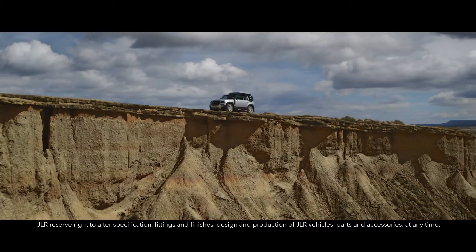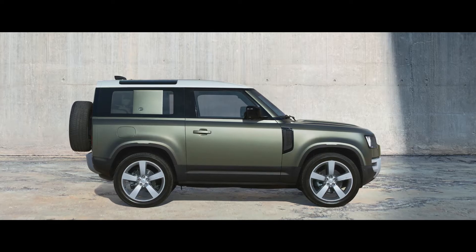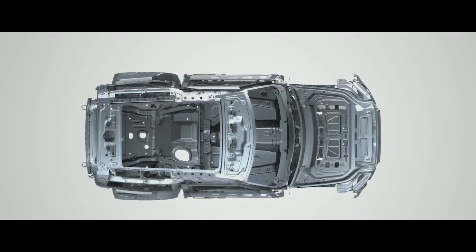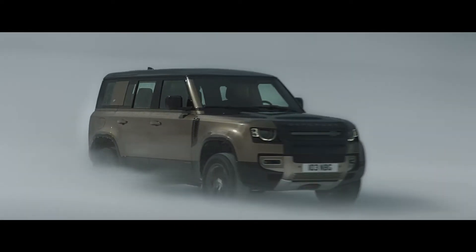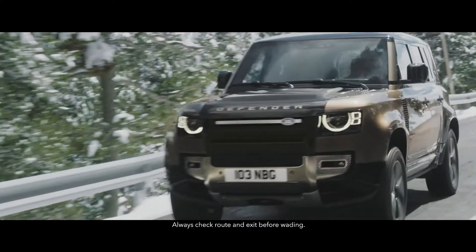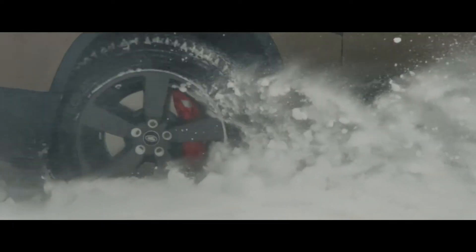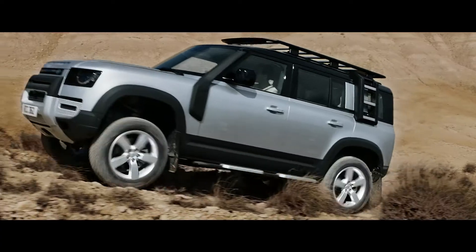Land Rover Defender is an icon reimagined, designed, engineered, and built without compromise. This is the toughest and strongest vehicle we've ever created. Defender's capability lets you tackle the most challenging conditions with absolute confidence, so whether you're off or on road, in sand, mud, or snow, any journey can be completed.